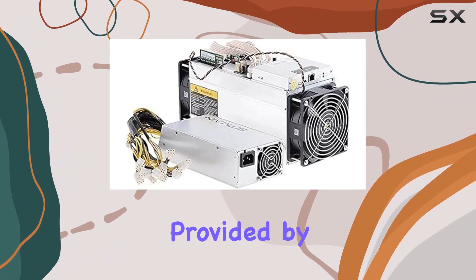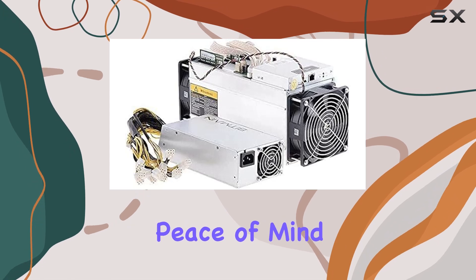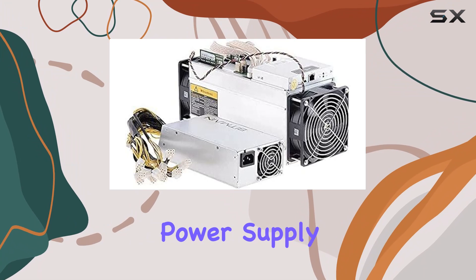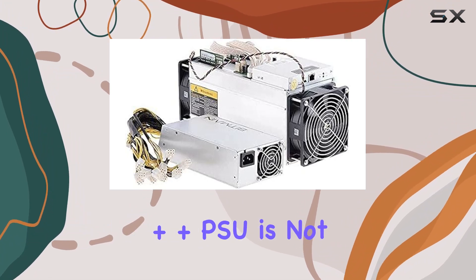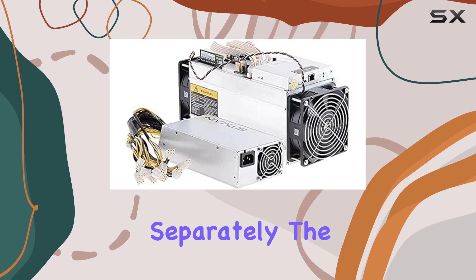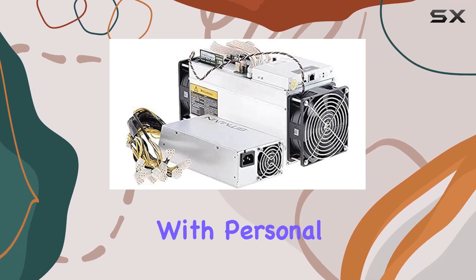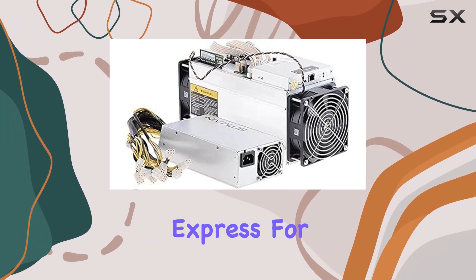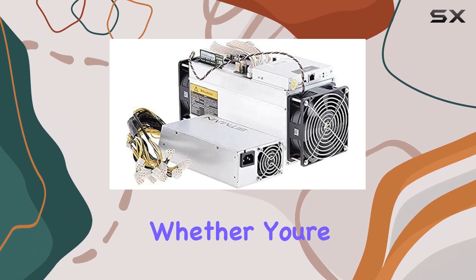One notable aspect is the six-month warranty provided by Bitmain, offering peace of mind for your investment. However, it's essential to note that the power supply — namely the APW3++ PSU — is not included and must be purchased separately. The Antminer S9 is compatible with personal computers, utilizing connectors such as ATX and PCI Express for seamless integration.